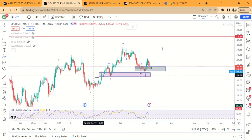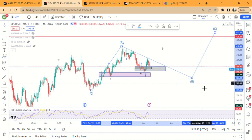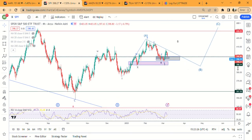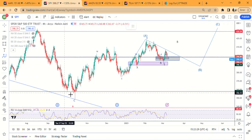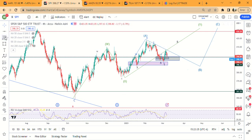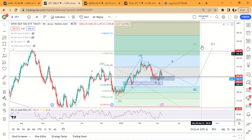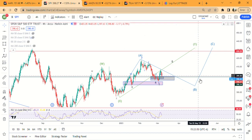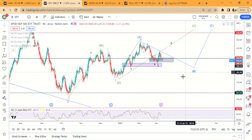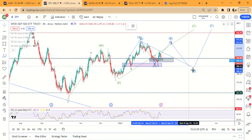Basically we're working on a B wave, and then we get a C wave higher. This would end up making the whole thing a W-X-Y move, and we'd be looking at potentially 447, or maybe just up here to 424. Within this move right here, this would end up being an A-B-C pattern like that.